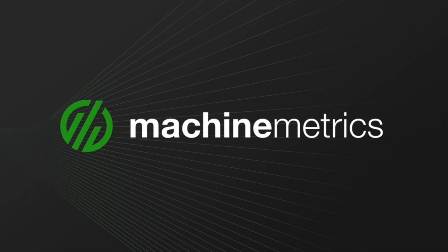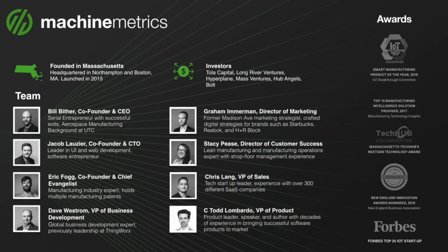Machine Metrics is the industry's first AI-driven machine monitoring and predictive analytics platform for discrete manufacturers and machine builders. We consider ourselves the machine data component of the digital factory. MM was named Smart Manufacturing Solution of the Year for the past two years, as well as being named Forbes' Top 25 IoT Startups list in 2019.